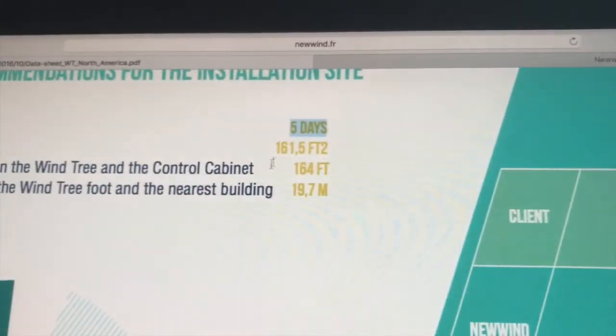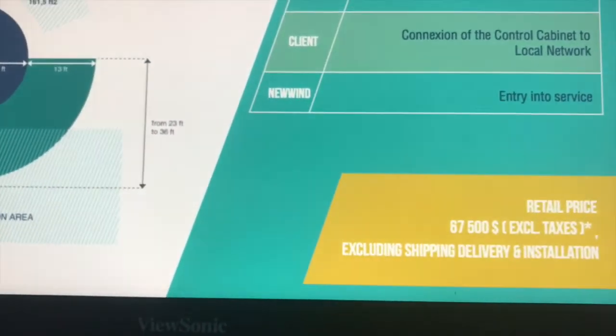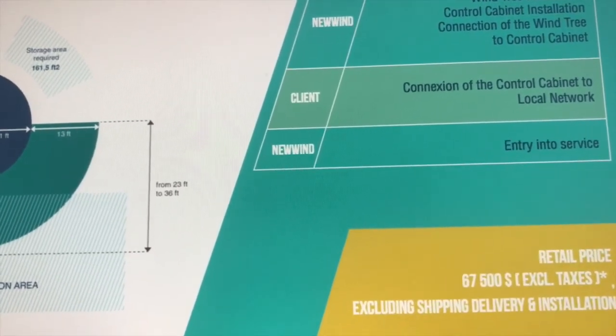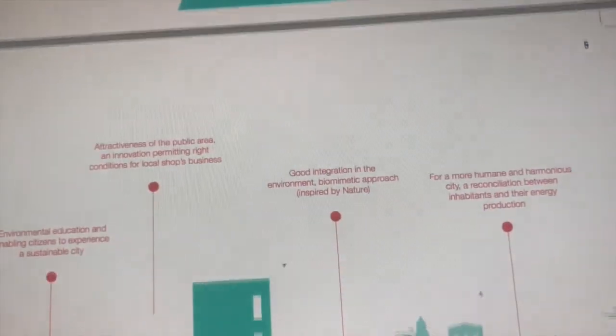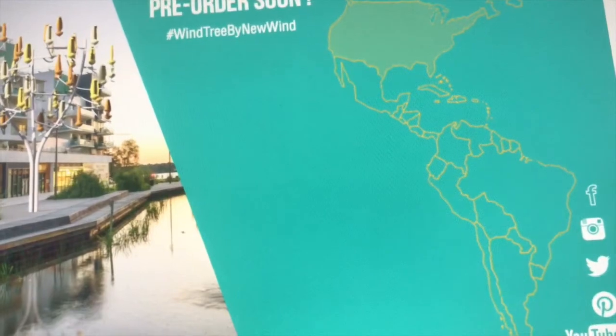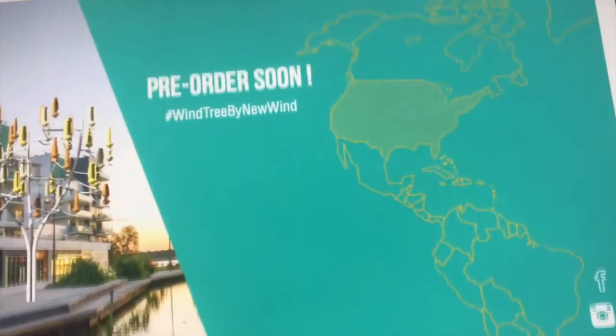With the five-day installation time and all the expense that will go into installing it, you're probably looking at about $100,000 installed. I love to see innovation and these guys have obviously put a lot of work into this. I'm sure there is a market somewhere for it, but it's not going to work if you're just competing on a cost-per-kilowatt-hour basis. Enjoy — and if you like these videos, you might want to subscribe.